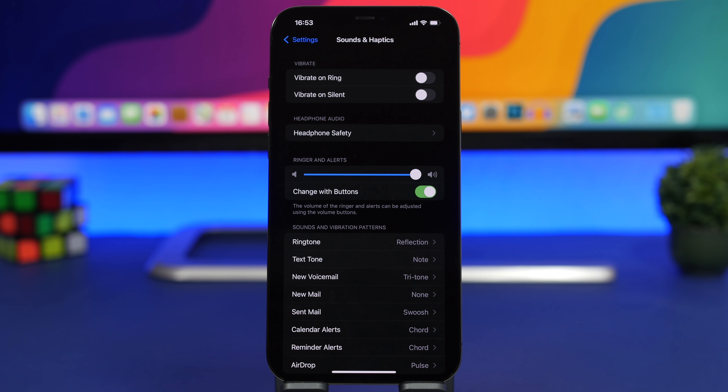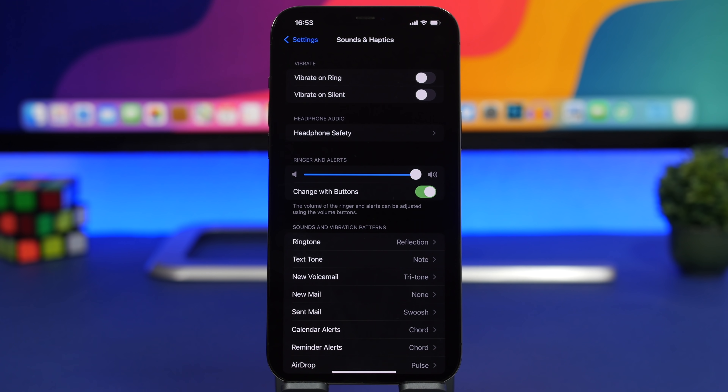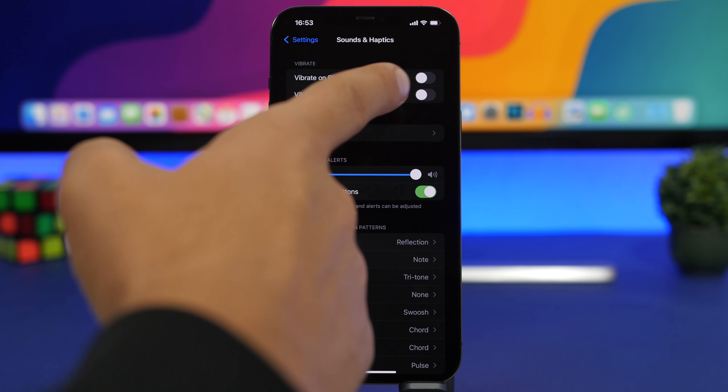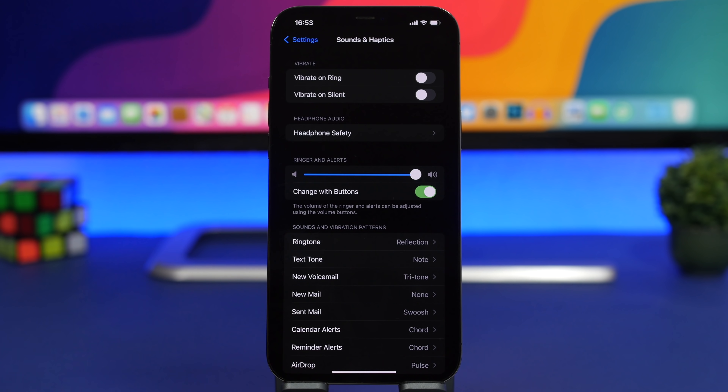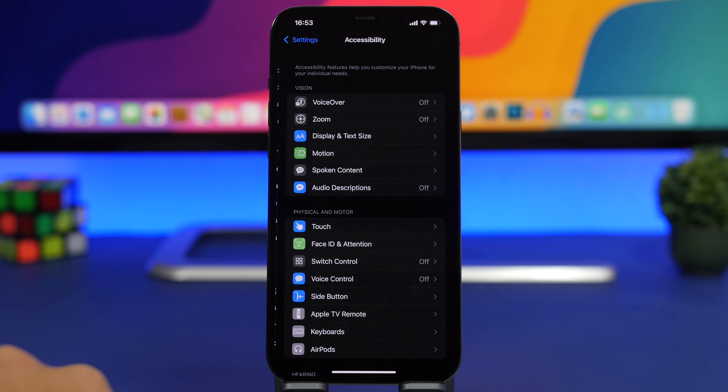Moving to Sounds & Haptics: you'll find Vibrate on Ring and Vibrate on Silent. You can keep Vibrate on Silent on, but there's no actual reason to keep Vibrate on Ring on. Vibration will drain the battery of your iPhone, so make sure you keep Vibrate on Ring turned off all the time.